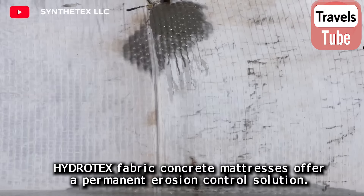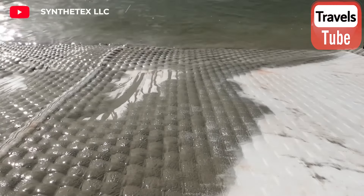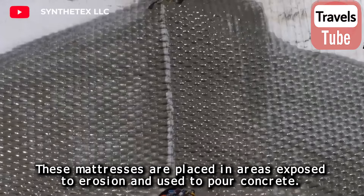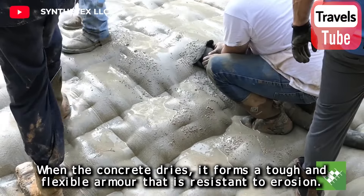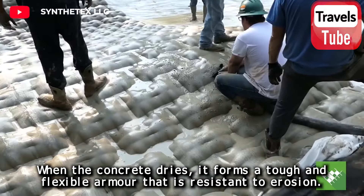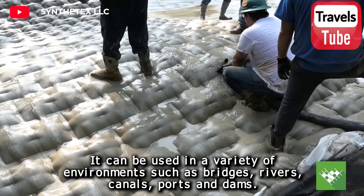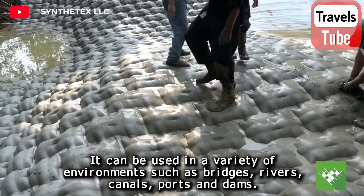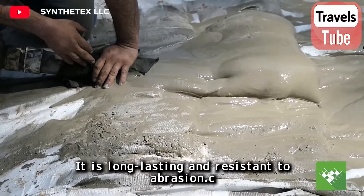Hydrotex fabric concrete mattresses offer a permanent erosion control solution. These mattresses are placed in areas exposed to erosion and used to pour concrete. When the concrete dries, it forms a tough and flexible armor that is resistant to erosion. It can be used in a variety of environments such as bridges, rivers, canals, ports, and dams.